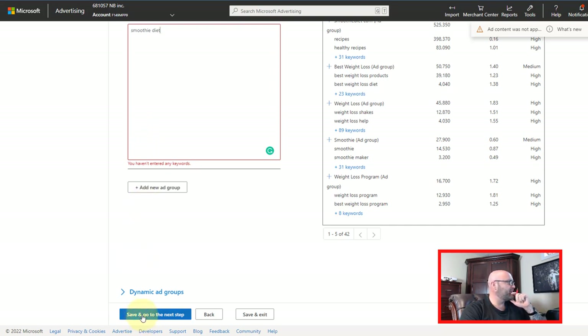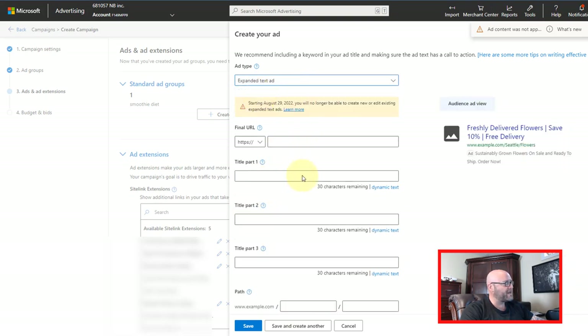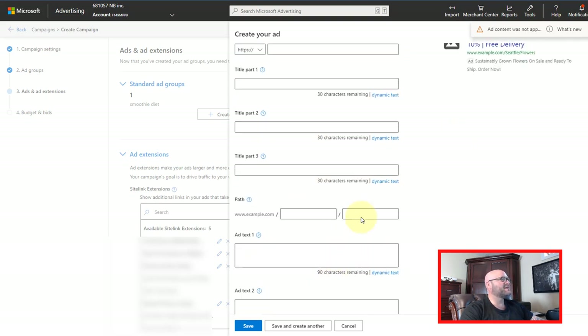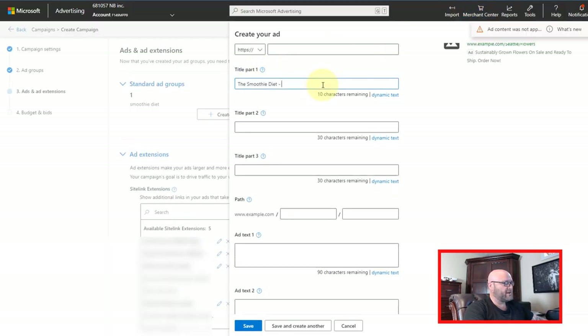Next, we want to create our ad. We can do multiple headlines and it'll test these headlines for us, or we can do an expanded text ad which is just one headline, one title, one text. Let's just do this one because it's easier for now. We're going to put in something like: 'The Smoothie Diet — 21 Day Diet.' We'll say 'Easiest Way to Lose Weight,' then: 'Learn about easy to make smoothies for rapid weight loss. Watch free video.'